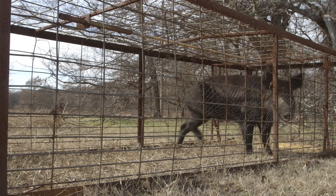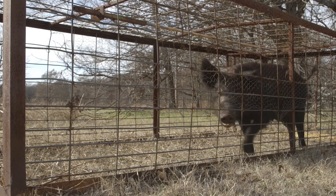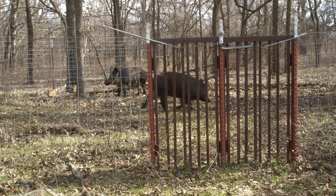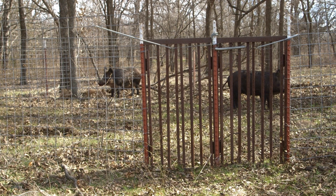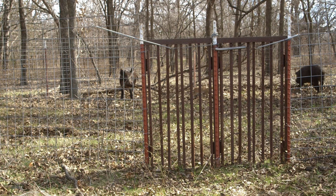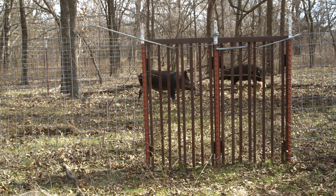Another shortcoming of conventional traps like box traps and corral traps is that you really only capture a portion of the sounder using those sites. Imagine a site where you have 20 feral hogs — if only five walk into the trap and hit the animal-activated trigger, you only capture those five and also educate 15 others.